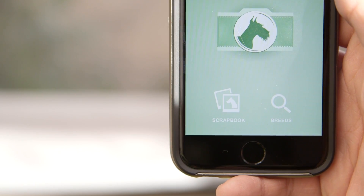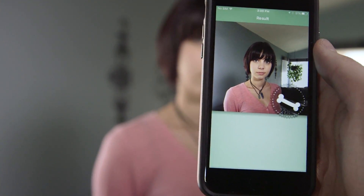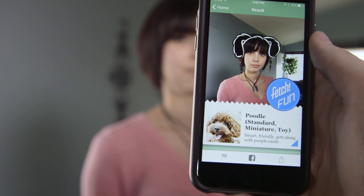If, being the sensible human being you are, you try to sample another human being, Fetch will enter its fun mode and make a best guess at what kind of dog that so-called person is, even going so far as to adorn that person's portrait with dog-like features.